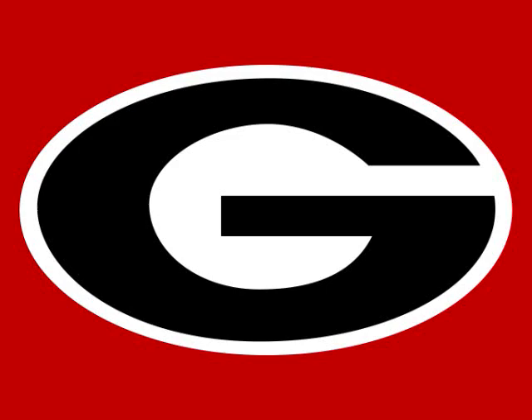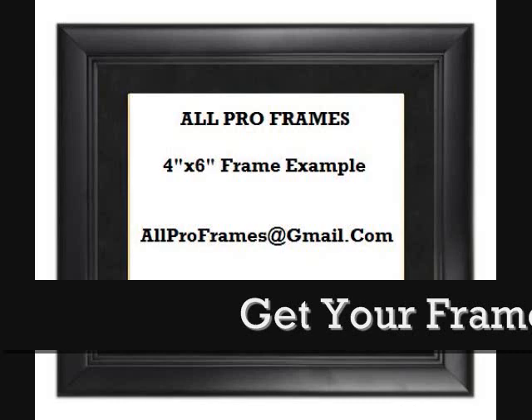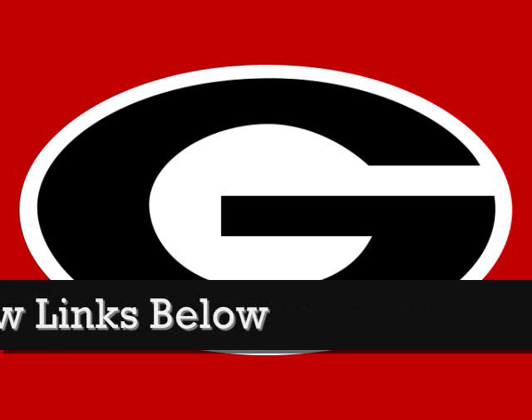Be sure to check out all we have to offer. All of our framed pictures are shipped USPS First Class with tracking number included. Feel free to email us with any questions at allproframes@gmail.com. Thanks for stopping by and have a great day!